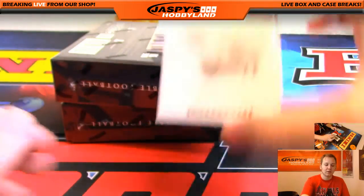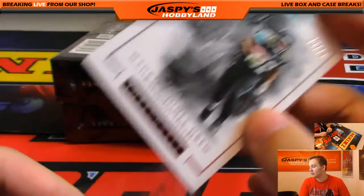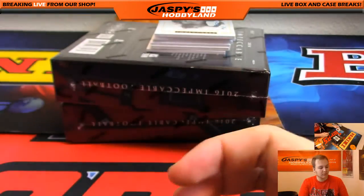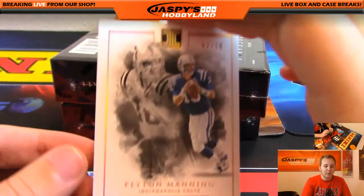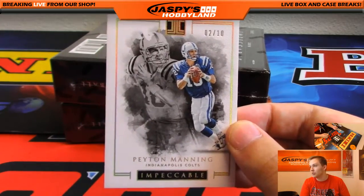Ziggy! We got number 75, Maurice Jones-Drew for the Jaguars. We got 2 out of 10, Peyton Manning — 2 out of 10, nice hit for the Colts right there.